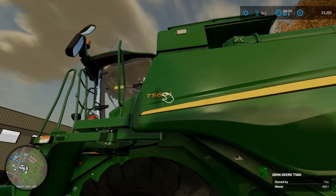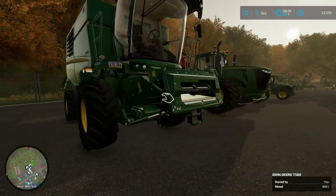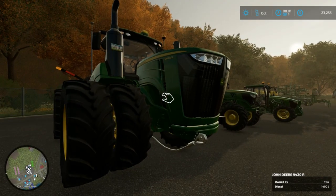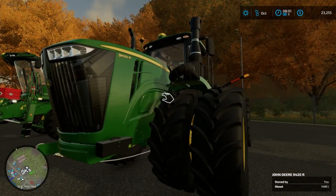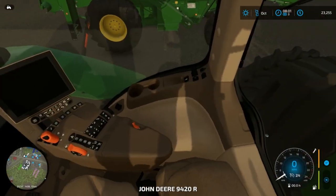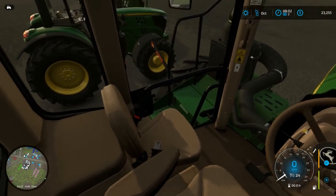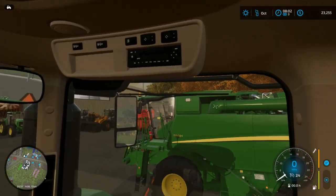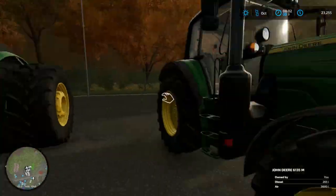Here we got a new combine that just came in — a T560. Corn is starting but we don't have a corn header for this yet. I bet this costs a pretty penny — my guess, and I'm probably wrong, is nine hundred thousand dollars. Is it unlocked? There's no way it's unlocked. Oh no way, this thing is unlocked! The buddy seat is the size of a regular seat and this thing is so huge — and it has air conditioning too.